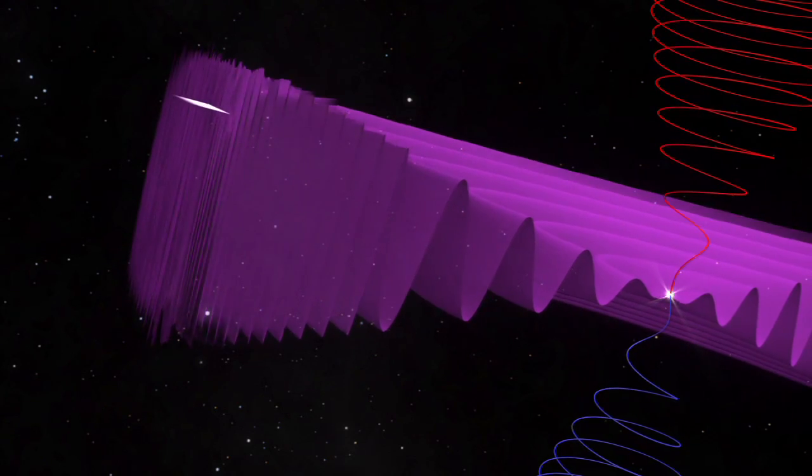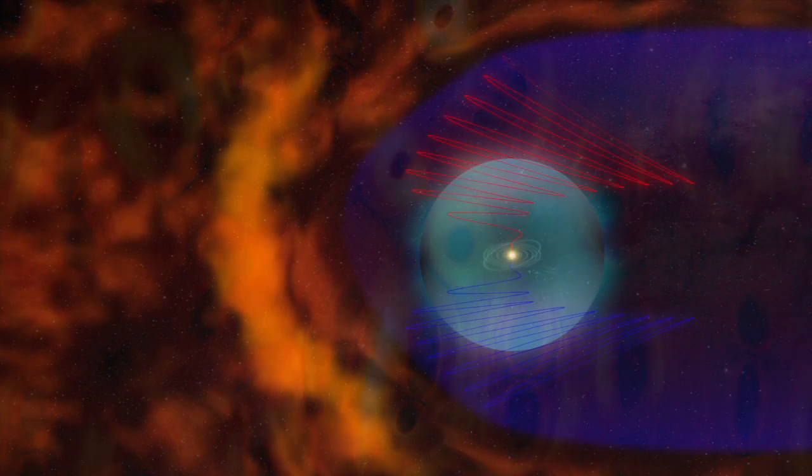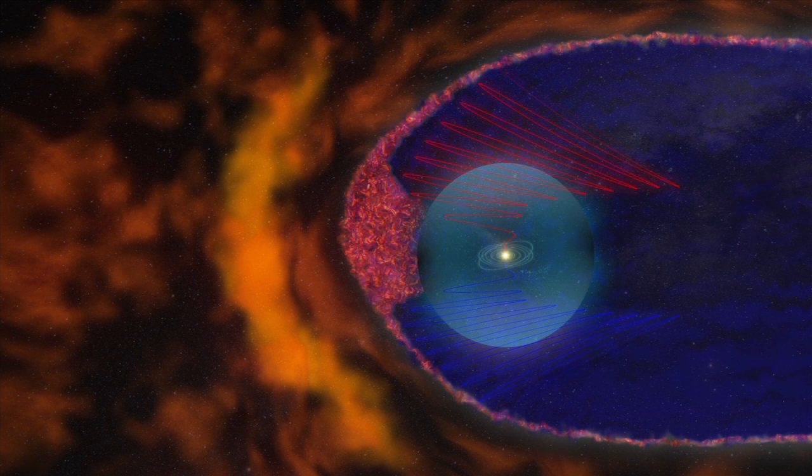The Voyager spacecraft have now found that after the termination shock, these stacked-up ripples of magnetic field form bubbles, shown here as a computer simulation. This discovery has prompted a complete revision of what the heliosheath region looks like. The smooth, streamlined look is gone, replaced with a bubbly, frothy outer layer.